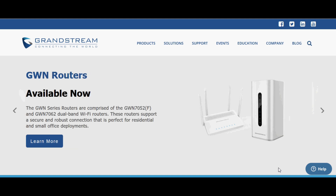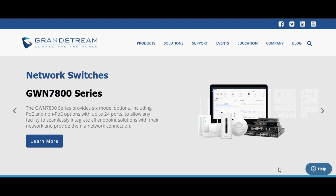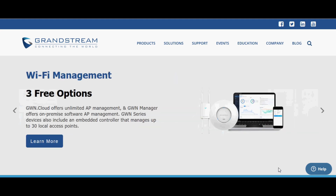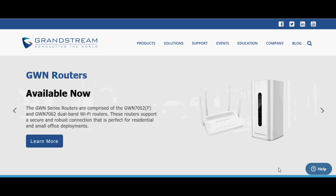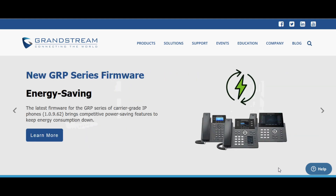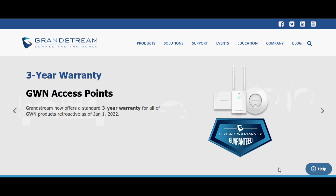Hello guys and welcome back to VoIP Knowledge. Today I am requesting all my viewers to subscribe to my channel because I am doing very hard work to give you content and filter products for you. I am giving configuration support to all viewers so you can easily use Grandstream products without having any technical assistance from others.